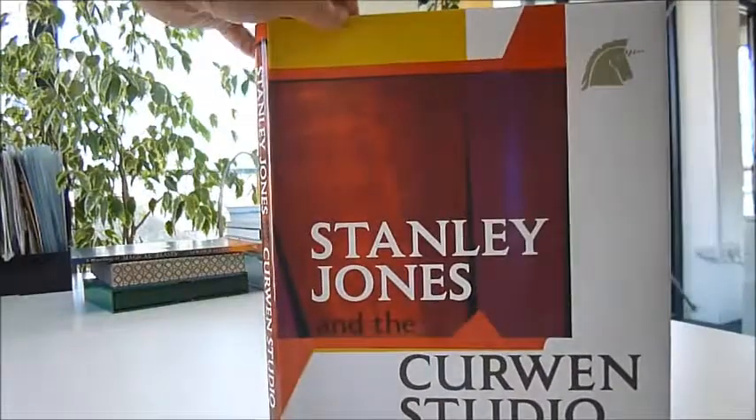This is a treasure of an art book, it really is. Stanley Jones and the Curwen Studio — just £10 through bibliophilebooks.com.